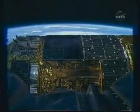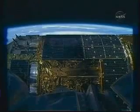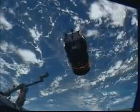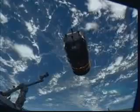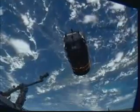Once we reach that capture point just nine meters away between the HTV and the Canadarm2, we'll pause for about 15 minutes and wait for the opening of the capture window, with grapple expected at about 2:50 p.m. Central Time.